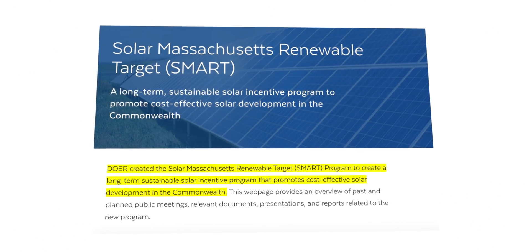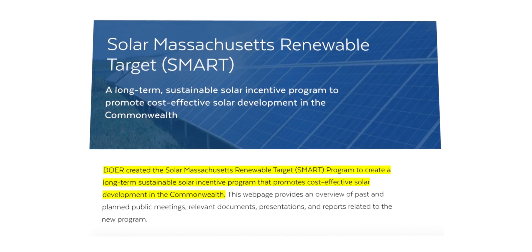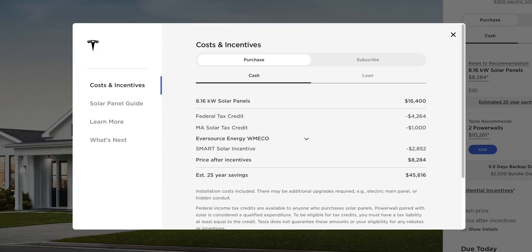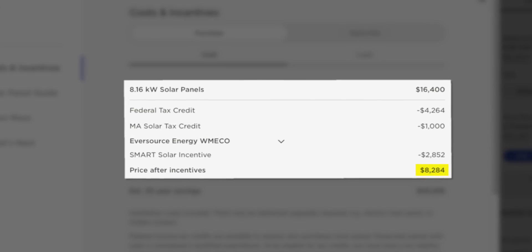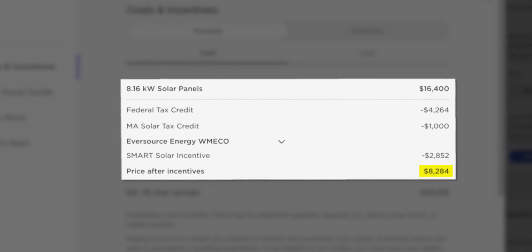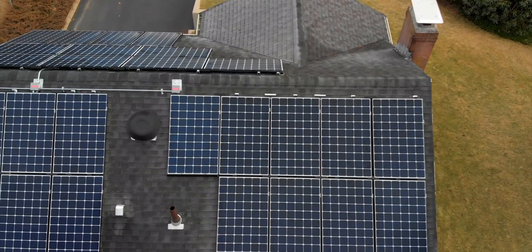In my area, there's something called the Smart Solar Incentive, which is a series of payouts from my electric utility, Eversource. Over the course of 10 years, it would add up to about $2,852 cash back. If you take that into account, you're then talking about a system that would cost me $8,284, or about $1.02 per watt.